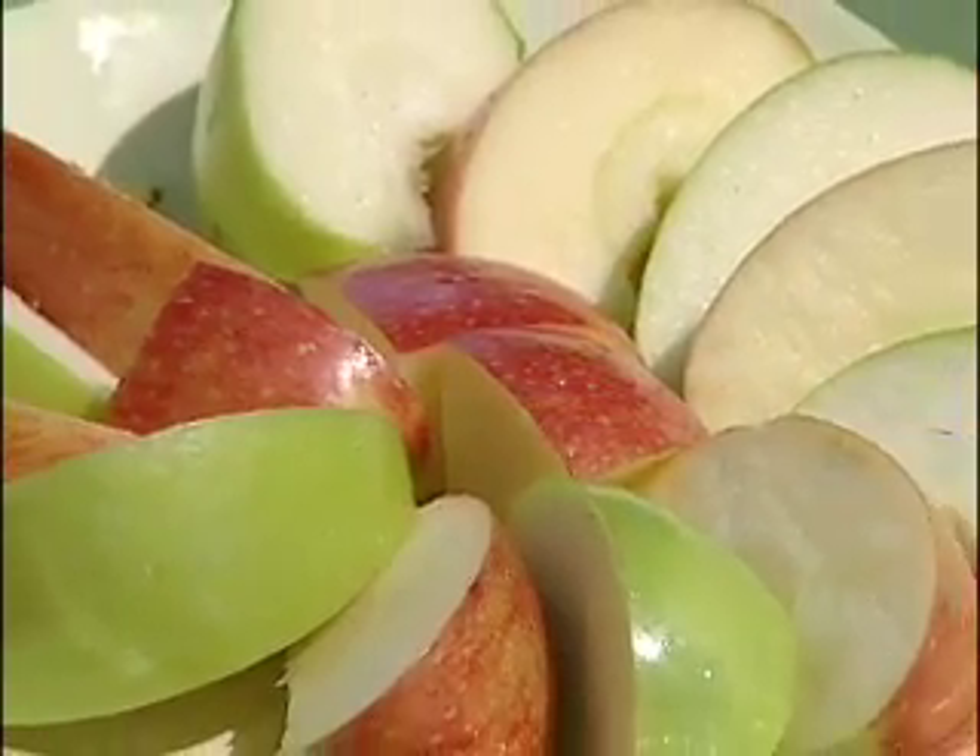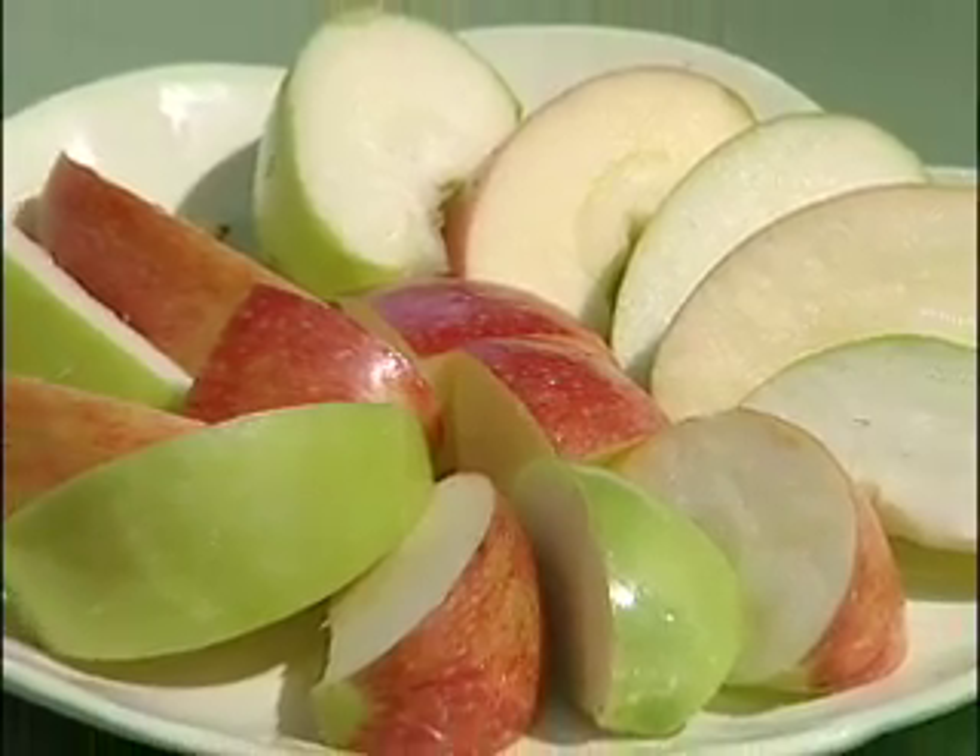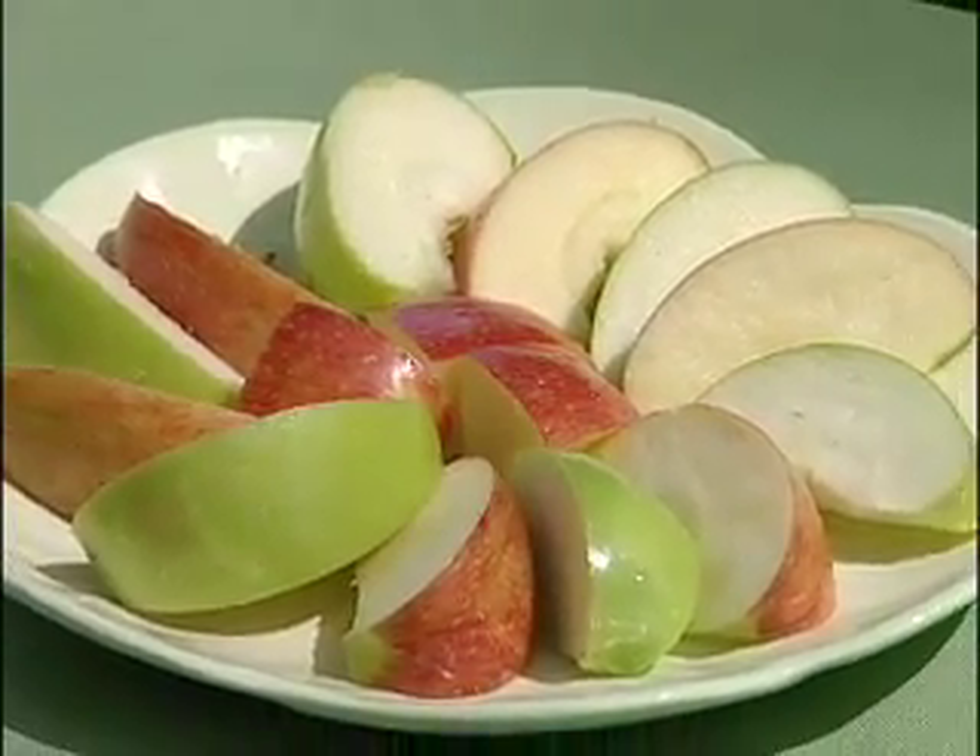Some fruit before the meal will moderate your hunger. A recent study had subjects eat an apple before each meal — they not only reduced their cholesterol but lost weight too.